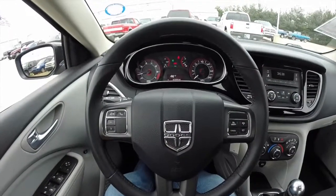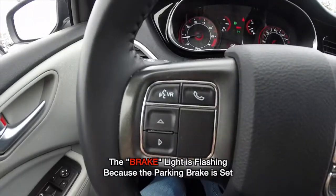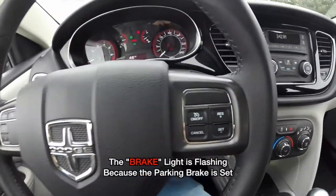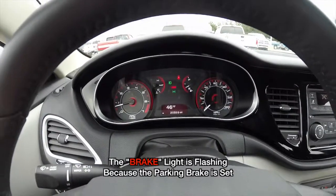Panning through the interior just to show a little bit more detail. The vehicle currently has 20,569 miles on it.